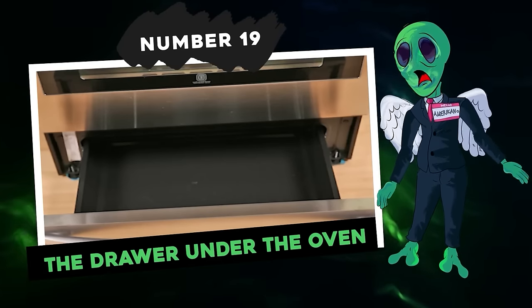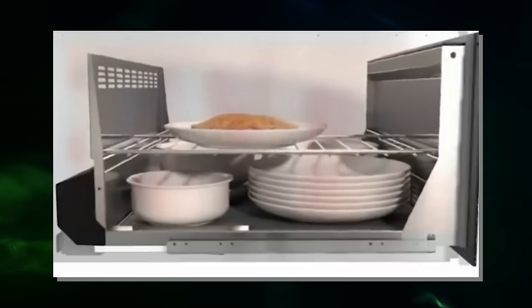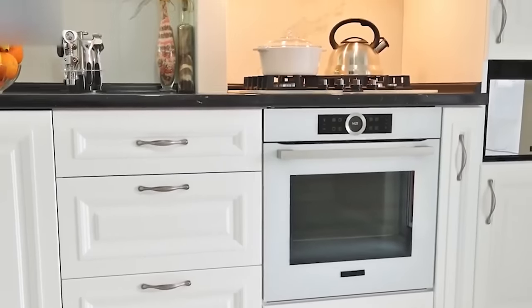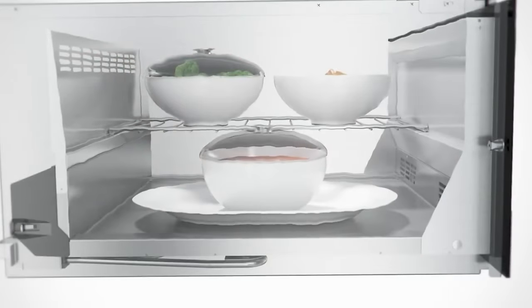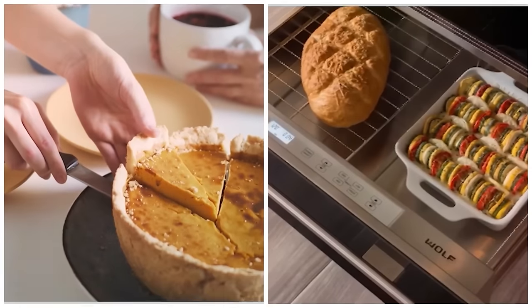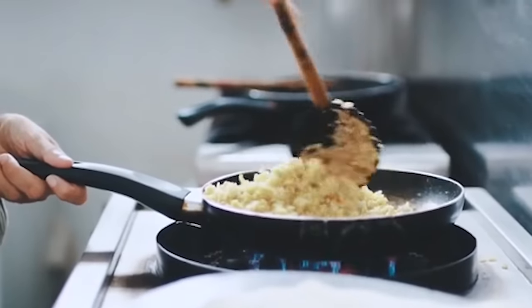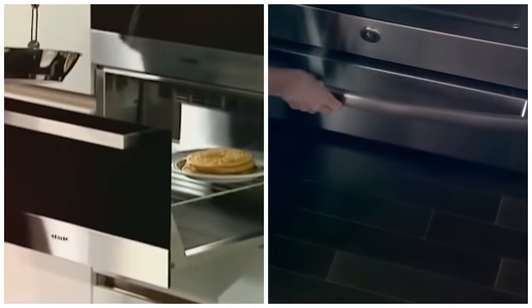Number 19: the drawer under the oven. Many people are puzzled about the purpose of that drawer under their oven. Some think it's for storage, some believe it's a broiler, and others reckon it's a warming drawer. It could be any of these depending on your oven's make and model. If one button is labeled 'warming drawer,' you've got one — handy for reheating things like pie or bread, or keeping dishes warm while you finish cooking. If your oven runs on natural gas, that space is likely a broiler, ideal for toasting or browning items like bread and casseroles.